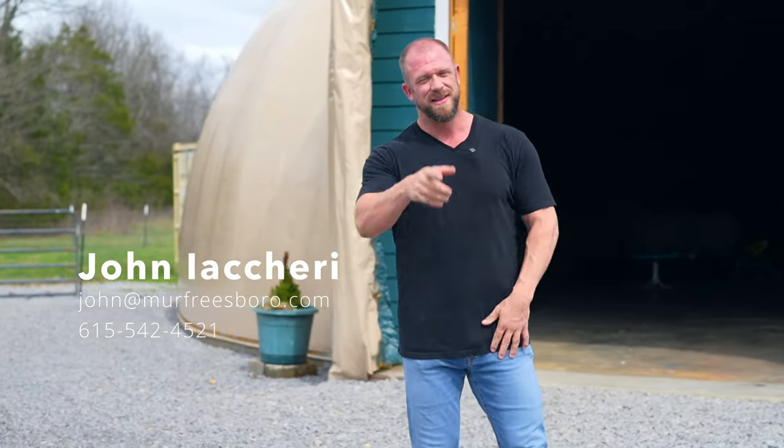All right guys, if you like what you saw and want to see the property for yourself, give me a shout or email me anytime — my information is right on the screen. I'll be glad to come out and give you a private tour. I look forward to hearing from you. Thanks everyone, see you next time.